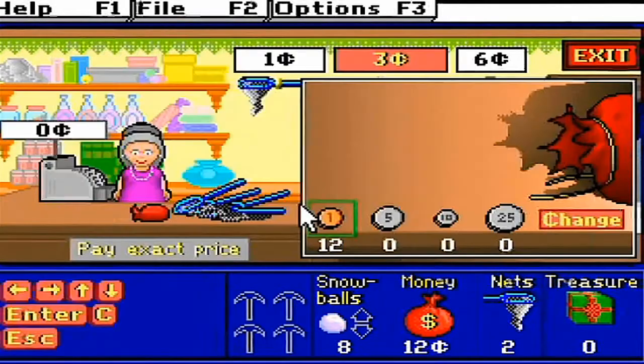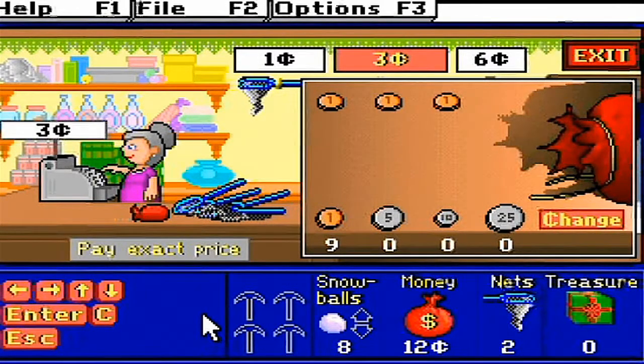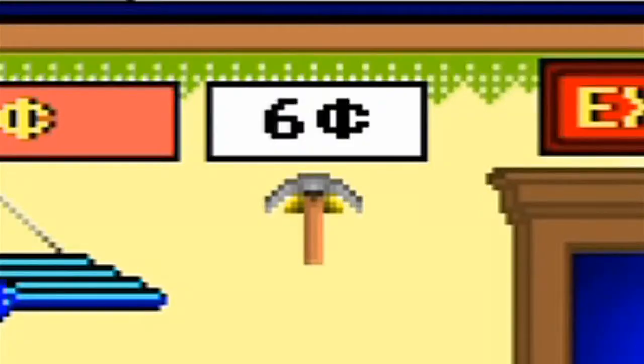If you're too tired to do the time igloo, the gold room, or crystal cave levels, the store I mentioned sells the tools for a high price. 6 cents? I can't pay that much! I don't even think my tab could cover that! Are you crazy, lady?